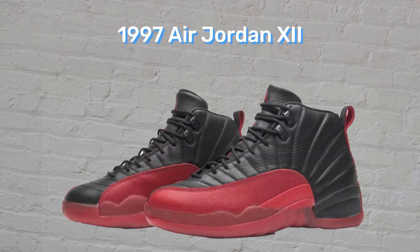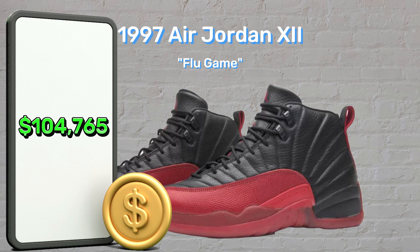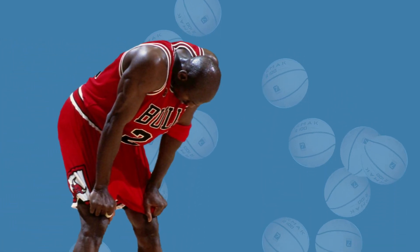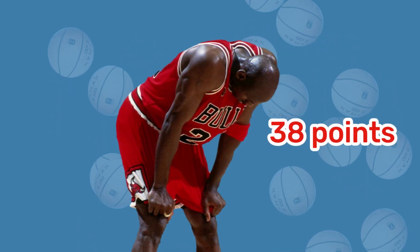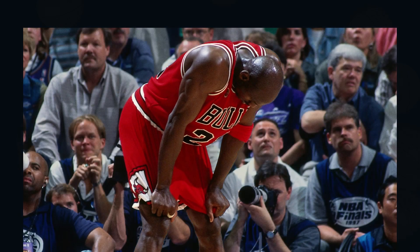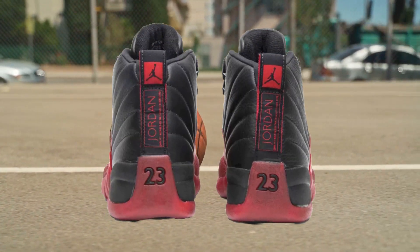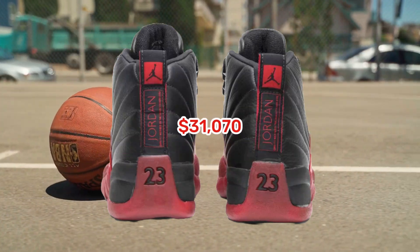Number 8: The 1997 Air Jordan 12's Flu Game, $104,765. Despite having flu-like symptoms, which in reality turned out to be food poisoning from some bad pizza the night before, Michael Jordan scored 38 points for the Chicago Bulls in Game 5 of the 1997 NBA Finals, a performance that no true Jordan fanatic could ever forget. According to Soul Collector, this pair of sneakers beat the previous mark for Jordan game-worn footwear in 2013, which was $31,070.